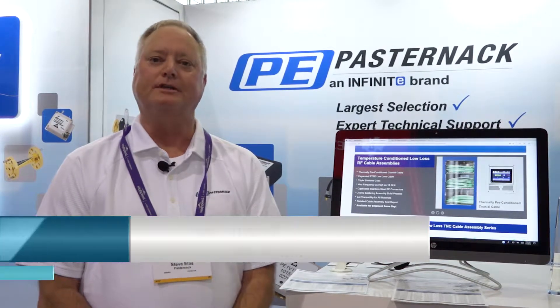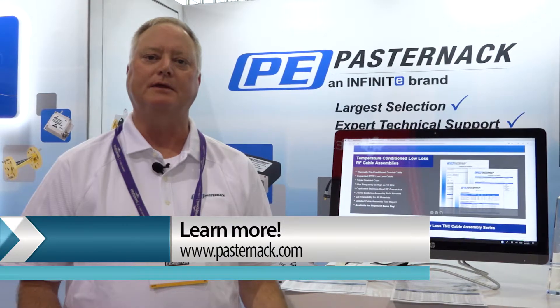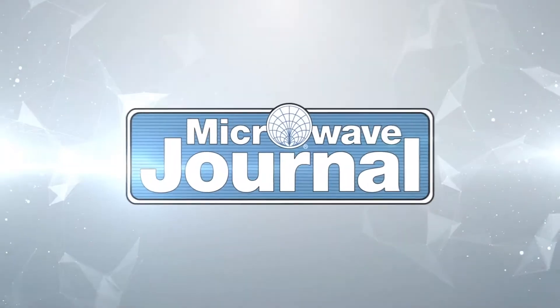Pasternak is your one-stop shop for all of your RF urgent needs. We ship over 50,000 parts in stock same day from Irvine, California. Thank you for watching.